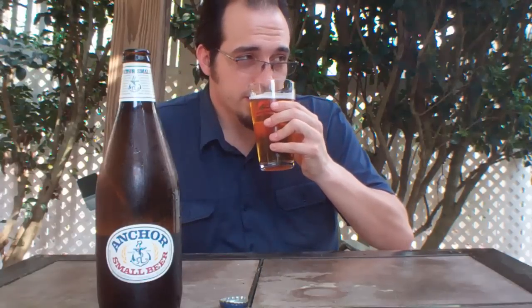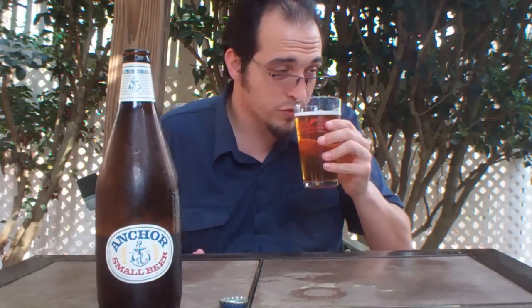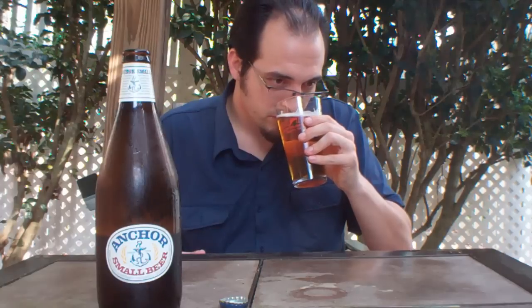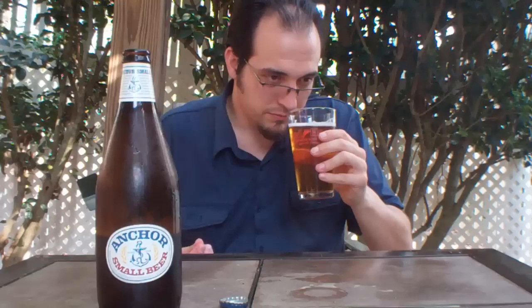Once it starts getting as hot as it does down here, you need to be able to have a few without making a mess of yourself. The nose has almost a hay-esque characteristic. You do get malt sweetness, and the hops are light — they're almost on the grassy side.